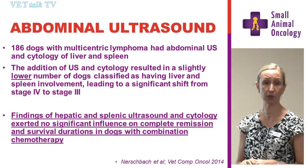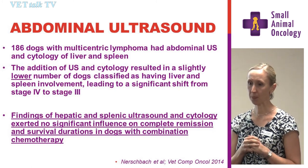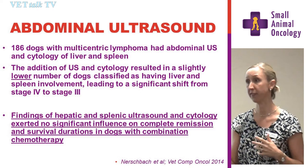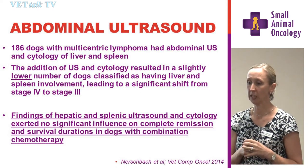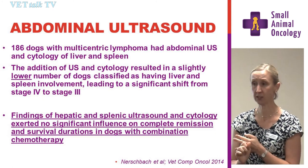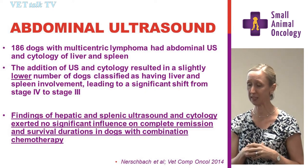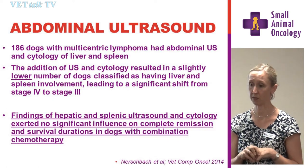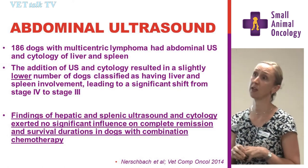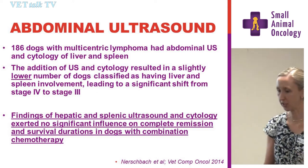Abdominal ultrasound: we know that liver and spleen involvement indicates stage four disease. But the questions are — if it's a normal-looking liver and spleen, does that mean there's no lymphoma? If there are nodules and we don't FNA them, does that definitively mean lymphoma? And if it is lymphoma there, does it change our treatment or prognosis? Essentially no. If you've done your biochemistry and the liver is functioning as well as it can, then I don't think it changes anything — there is no different treatment to suggest, and it has not been shown to change prognosis. Ultrasound doesn't have to be a routine part of every single workup.